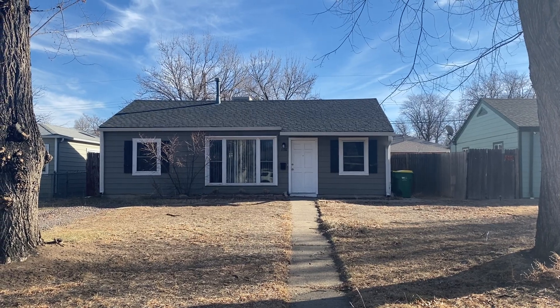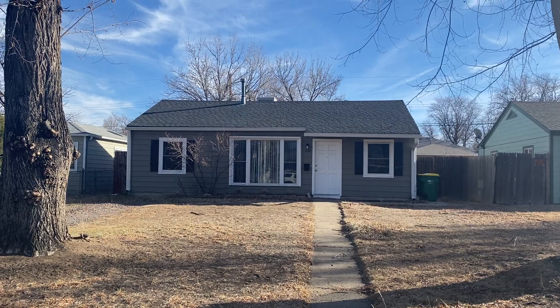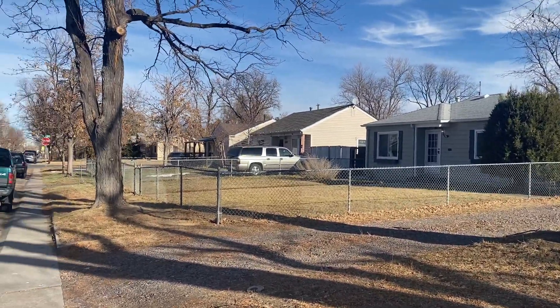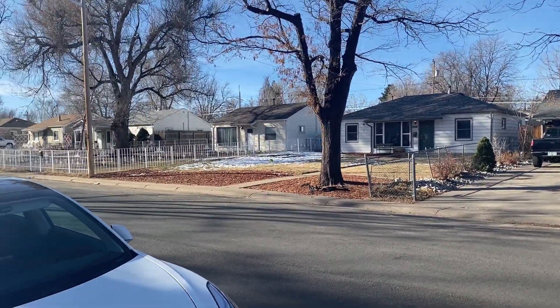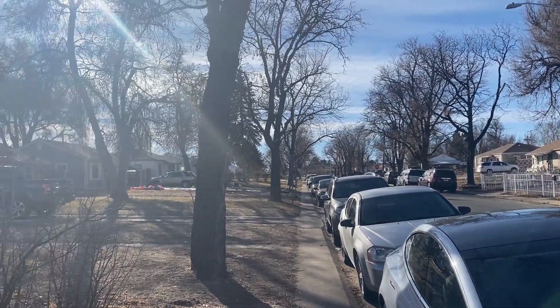Today we have a video walkthrough tour of 1176 Beeler Street. It's here in North Aurora, just southwest of the Fitzsimmons neighborhood, the Anschutz Medical Campus, the new VA Hospital, and just north of the Aurora Community College, which you can see just down there.